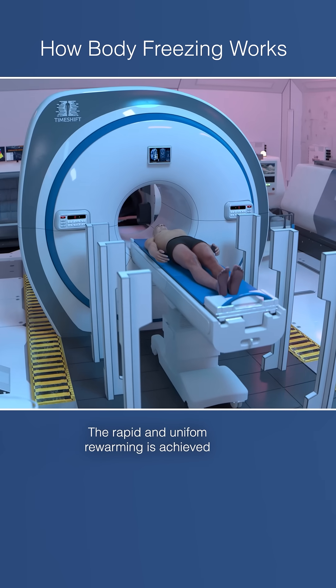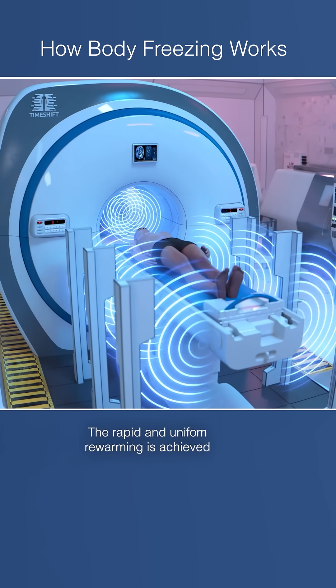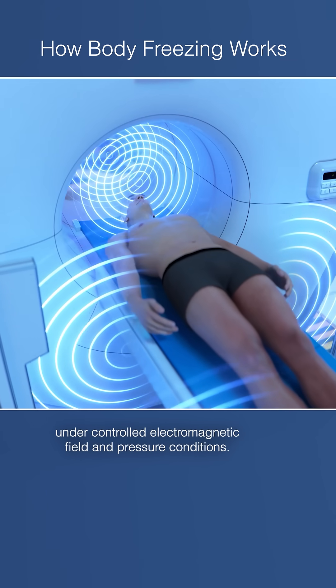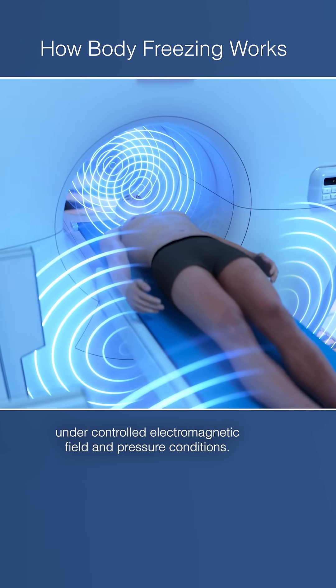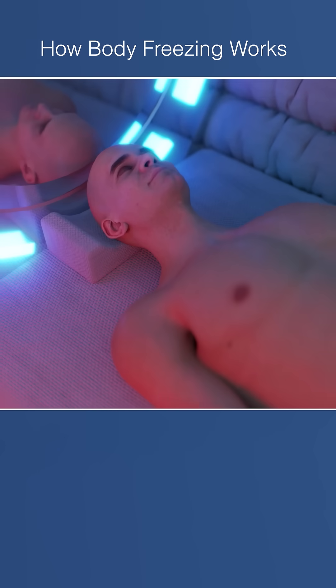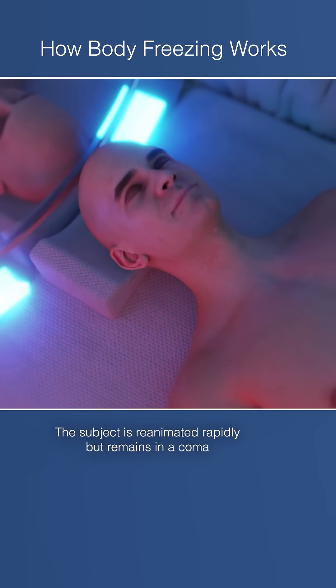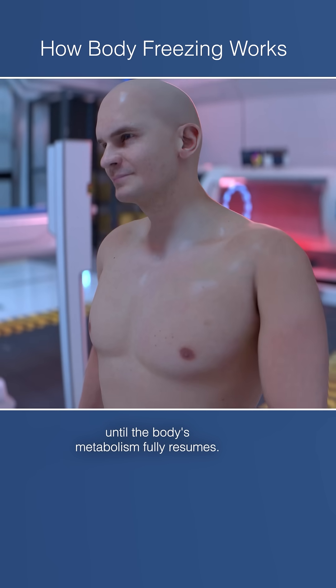The rapid and uniform re-warming is achieved using an innovative device that applies electromagnetic resonance under controlled electromagnetic field and pressure conditions. The subject is reanimated rapidly, but remains in a coma until the body's metabolism fully resumes.